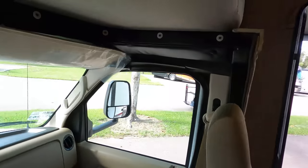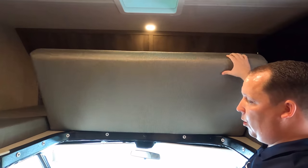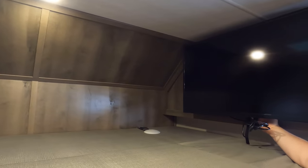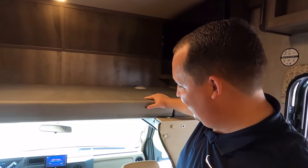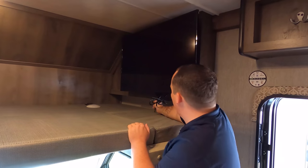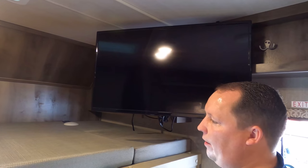Above the cab, we do have a bunk over the cab. This flips up out of the way if you want more headroom. The bunk over the cab holds 500 pounds. You also have a TV right here, and it swivels to give you a better viewing angle from the dinette.